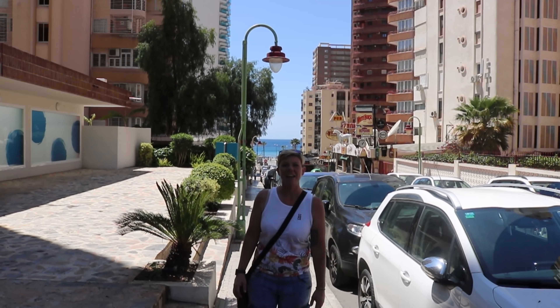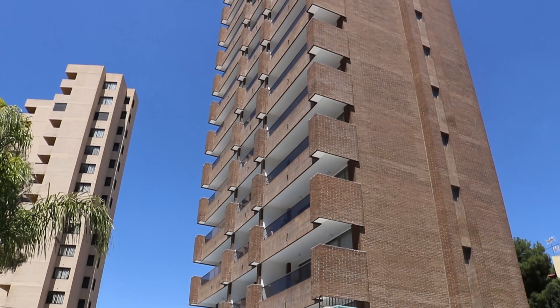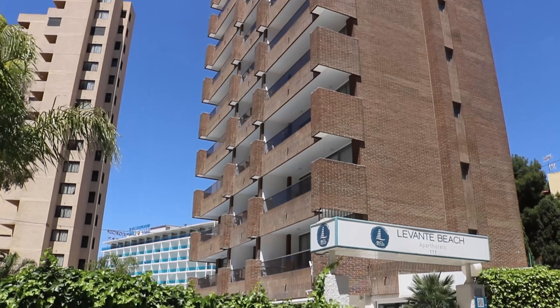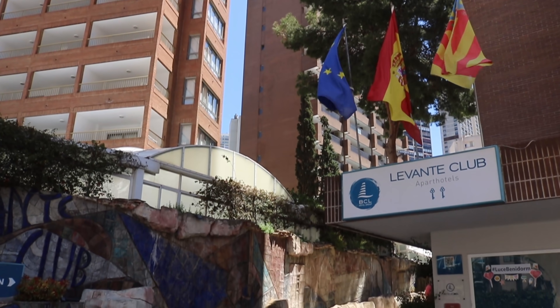Continuing on our little tour, just up the street from the Plaza are two popular tourist apartment complexes: Apart Hotel Levante Beach and Apart Hotel Levante Club.